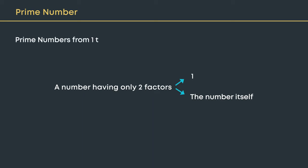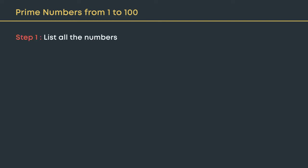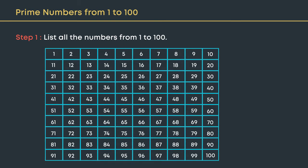Let us find the prime numbers from 1 to 100. List all the numbers from 1 to 100. Cross out 1, since 1 is not a prime number as it has only one factor.